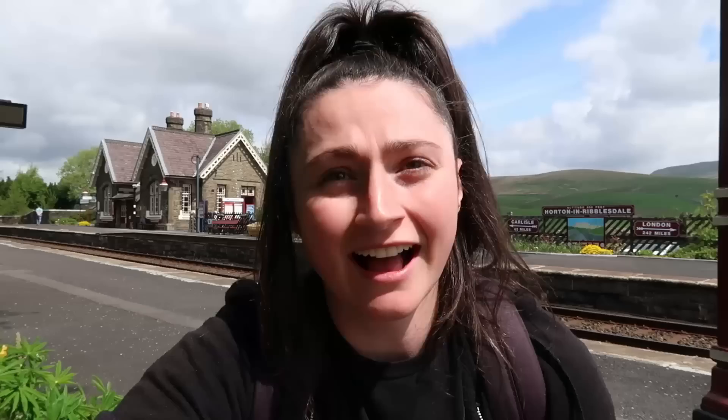I'm at Horton in Ribblesdale and it is absolutely beautiful here. It's a really pretty little station and the view over there — oh my days, how stunning.